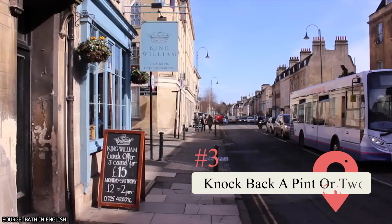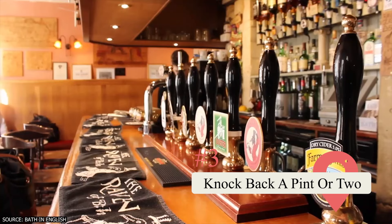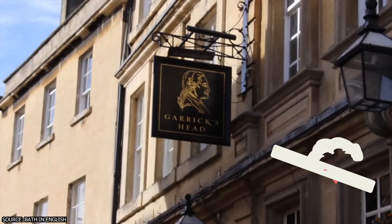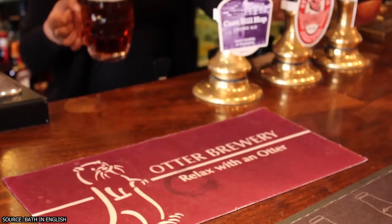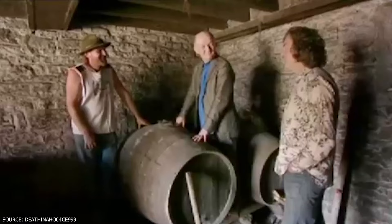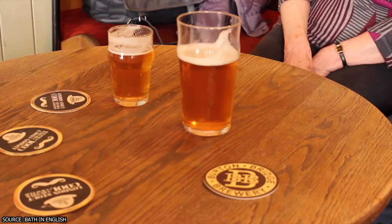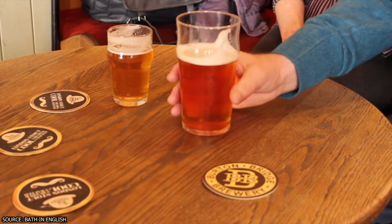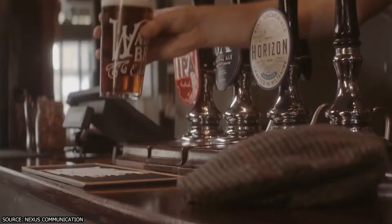Knock back a pint or two. Craft beer enthusiasts will be delighted to know Bath has plenty of options for a satisfying drinking experience. The locals love their native brews, with many pubs offering Electric Bear, Bath Ales, and Abbey Ales — the oldest brewery in town. Don't overlook the beloved West Country cider and its core ingredient, apples. While visiting Bath, take the opportunity to learn about the craft of brewing by heading straight to the source: Wadworth's Victorian Tower Brewery is a standout attraction not to be missed.